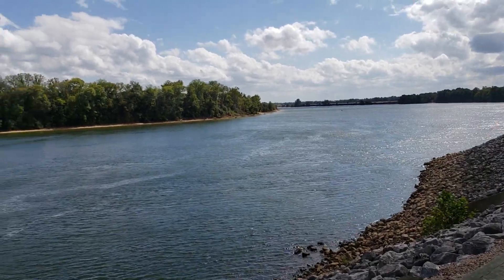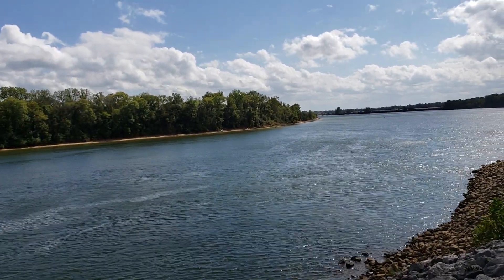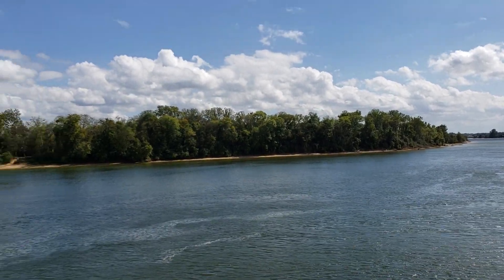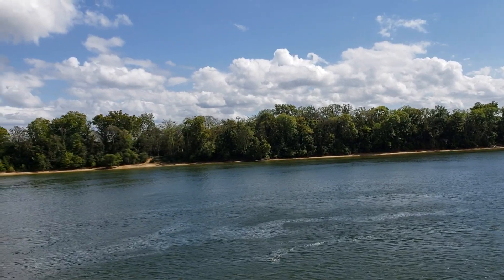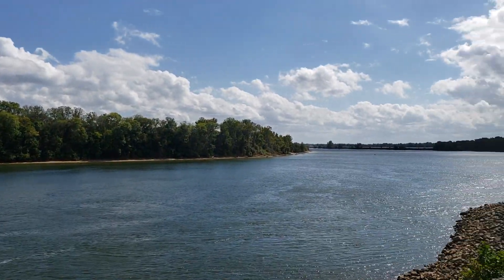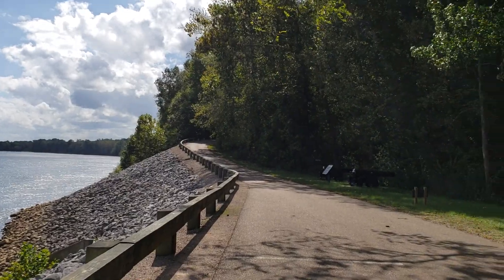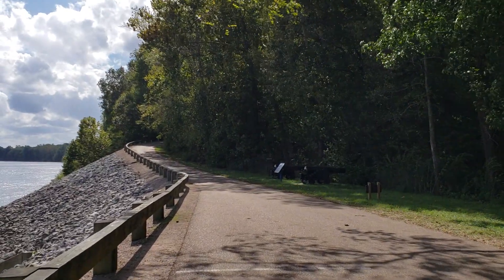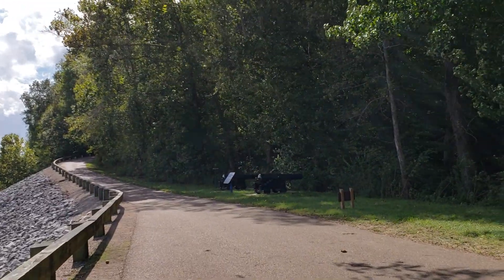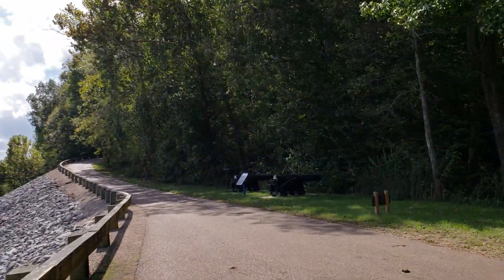This is the Tennessee River at Dill Branch. This is where people came across and landed here for the Civil War. And you can see here some cannons right up here, where they were fighting down in the gully here.